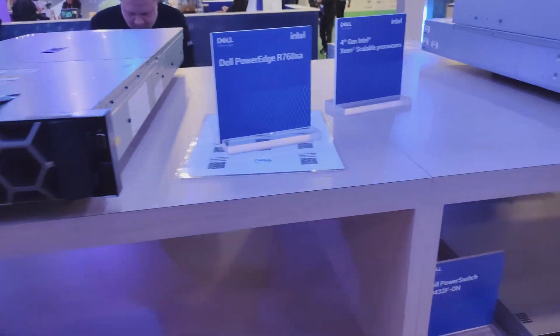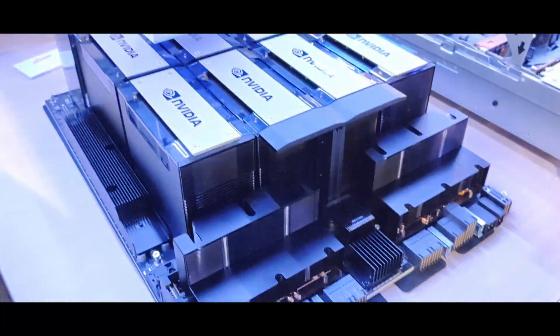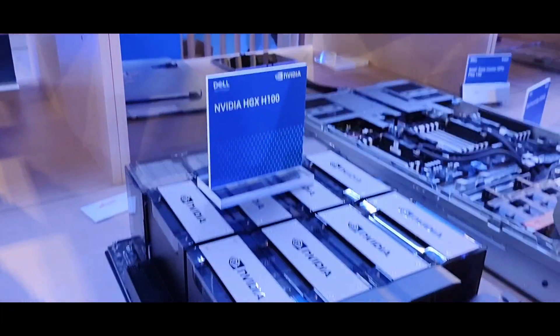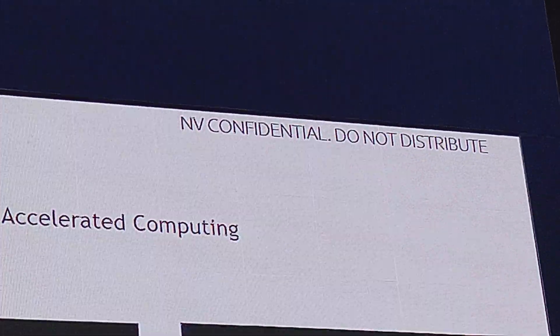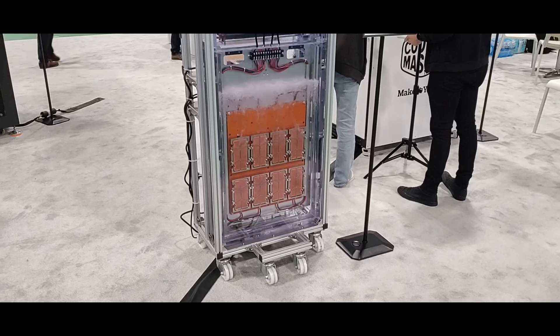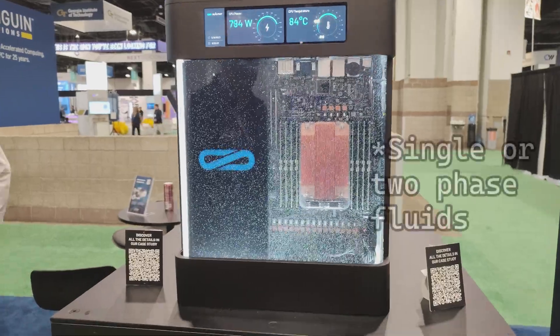Dell presented their lineup of servers, and since Nvidia didn't have their own booth, every major vendor was showing off for them. I especially liked the supposedly confidential quantum stuff. There was quite a bit of immersion cooling on display — both single and two-phase.